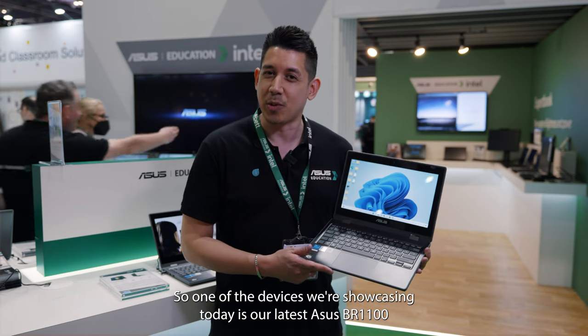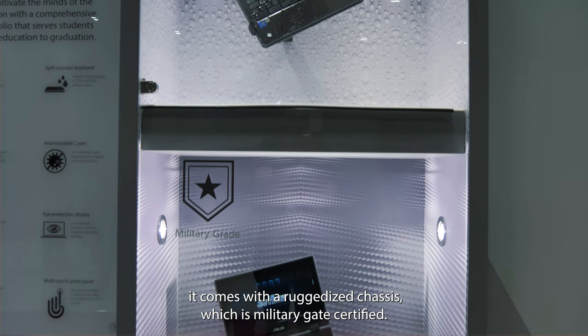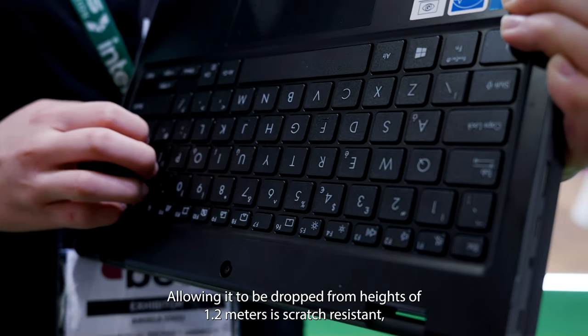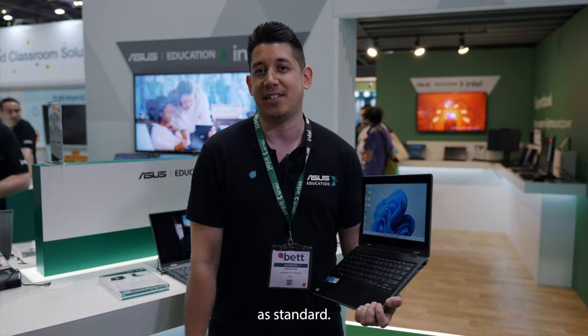One of the devices we're showcasing today is our latest ASUS BR1100. It comes with a ruggedized chassis which is military-grade certified, allowing it to be dropped from heights of 1.2 meters. It's scratch resistant, also includes a spill-proof keyboard and comes with three years warranty as standard.